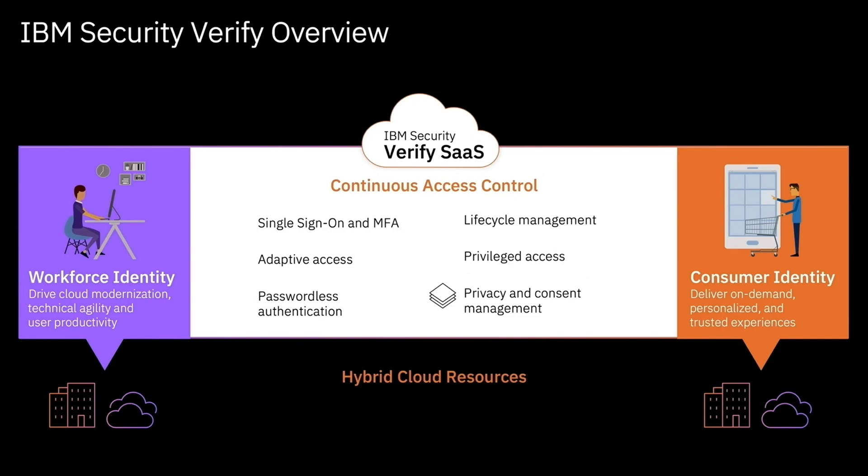IAM Services can deliver a customized program that drives security throughout your digital environment, integrating with solutions across your hybrid cloud as well as your consumer space, and aligns with your organization's goals. Identity is everything, so protect each of its access points through comprehensive solutions from IBM Security.